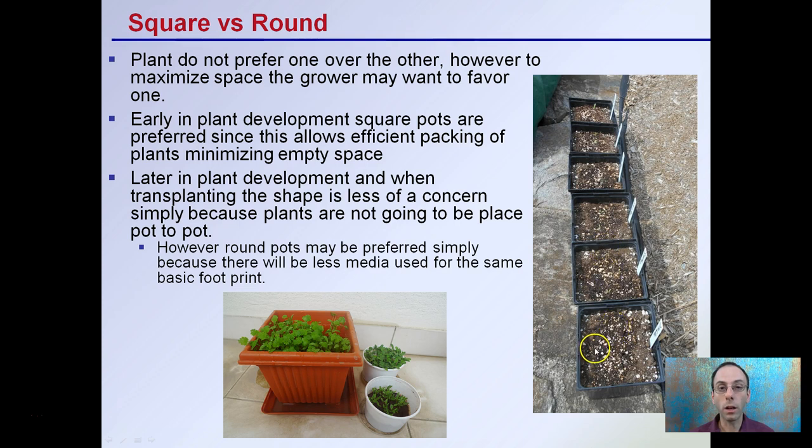Square pots also allow plants to be packed under lights efficiently. Later in development, when transplanting, shape is less of a concern because plants are no longer in a pot-to-pot situation. Round pots are then preferred because there will be less growing media used for the same basic footprint. Since plants are bigger and spread out, pots won't typically be touching anyway, so the grower can switch to round. Even though plants don't care which shape, the grower may, depending on the situation and growth stage.